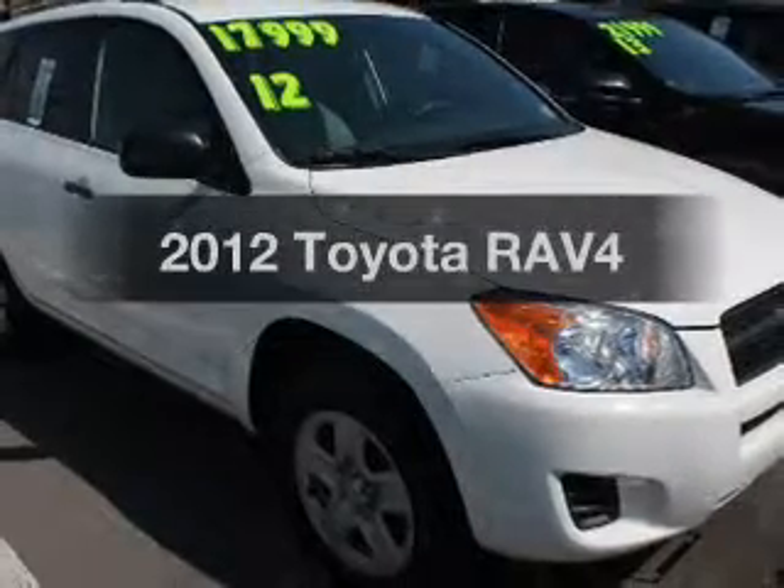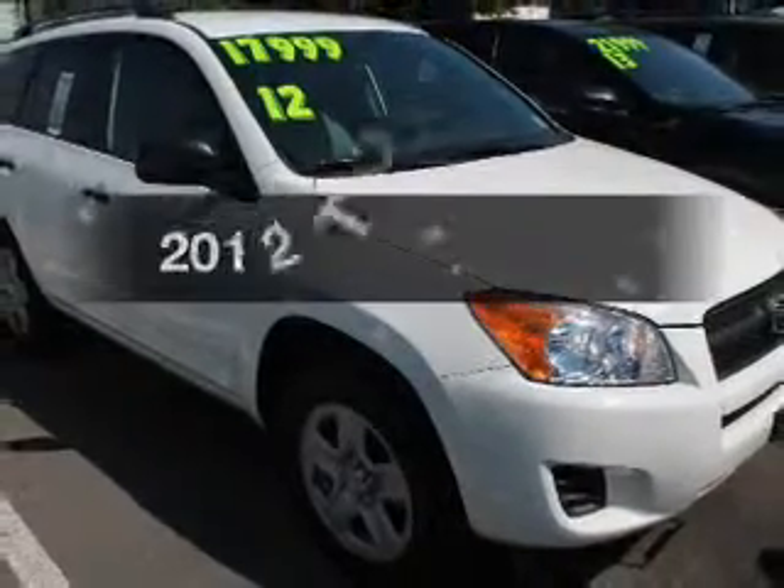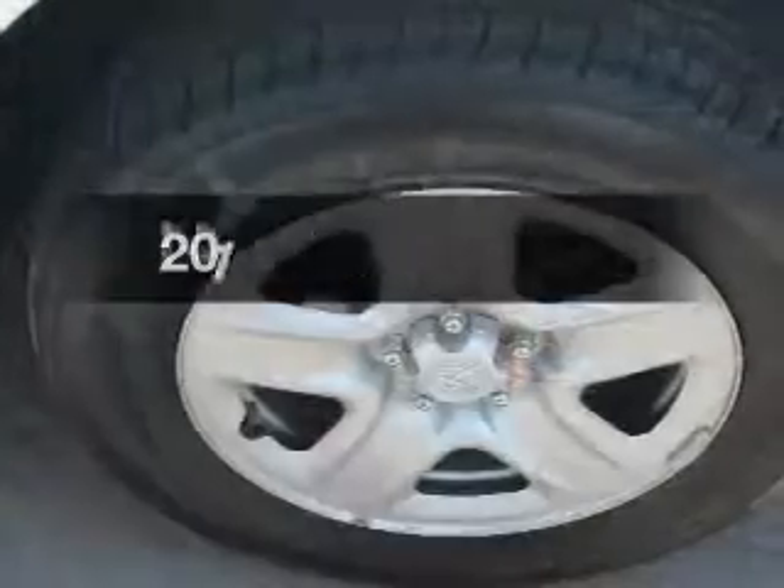Check out this 2012 Toyota RAV4. If you're looking for a first-rate auto, this one could be yours today.